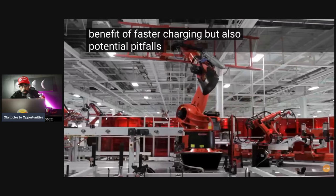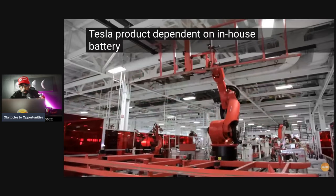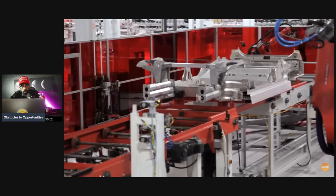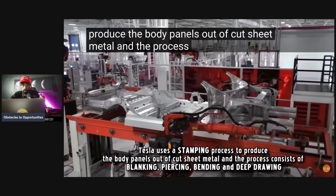The Cybertruck is Tesla's first high-voltage vehicle, offering the benefit of faster charging but also potential pitfalls. It is the only Tesla product dependent on in-house battery cells — Tesla vertically integrates and produces its own batteries.